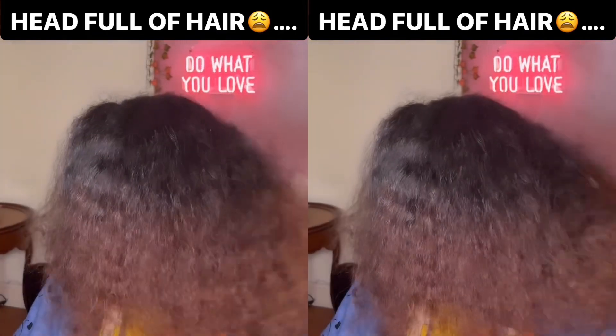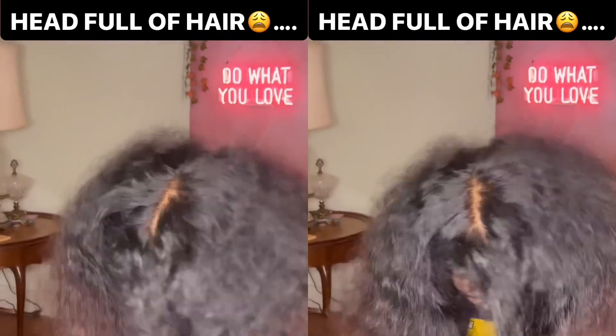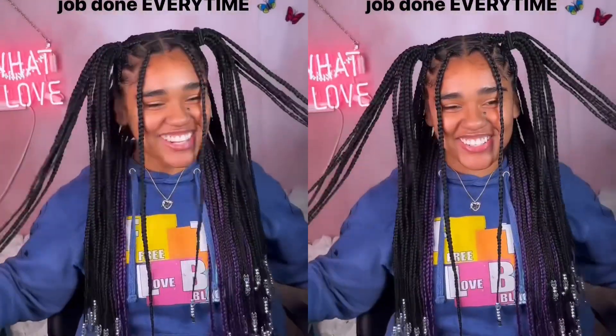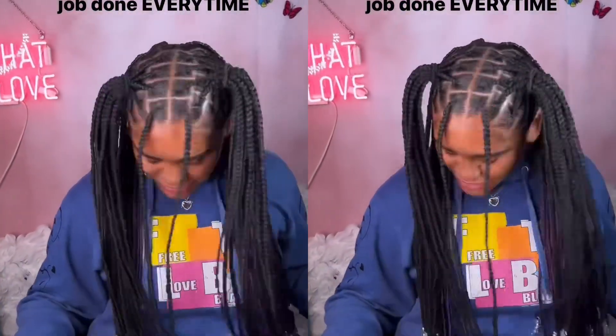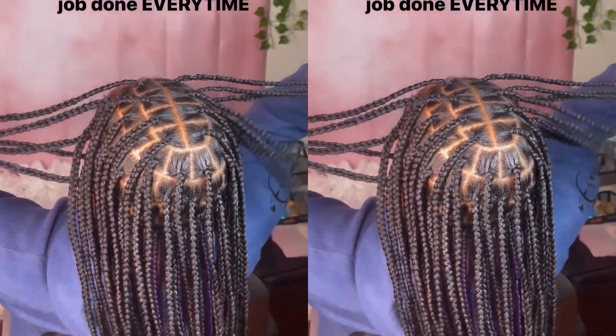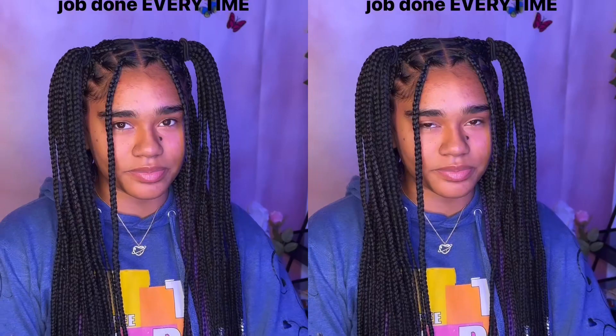Y'all let me know down below in the comments, one through ten — ten being amazing. Two little ponytails on the side with it down. She can style this multiple different ways — she can just have it down regular, or she can have it creative like this. It's very versatile. Make sure you like for more.